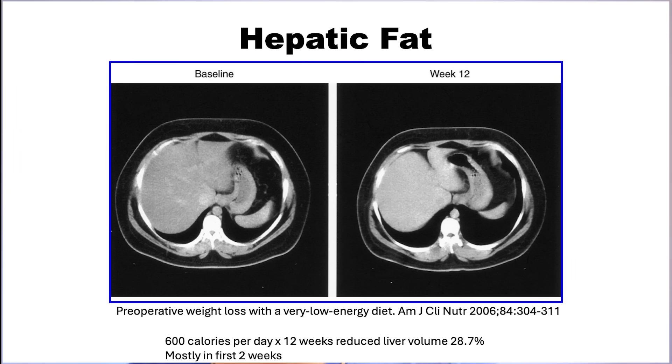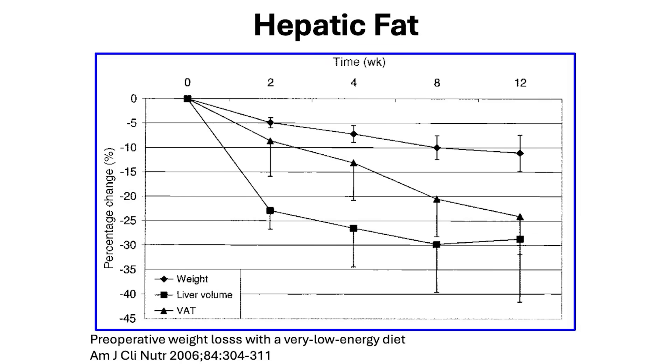Subcutaneous fat actually makes people look fairly good — like a filler, it fills out the skin and gives a robust appearance, getting rid of wrinkles. But to preserve it, you need to drive insulin down, as you get with fasting. It seems you can go down to about 600 calories. A study putting people on a 600-calorie-a-day diet for 12 weeks showed weight going down about 12%, but the visceral adipose tissue (VAT) decreased almost twice as much — meaning you're preferentially removing visceral fat and leaving the subcutaneous fat. That's exactly what you want.